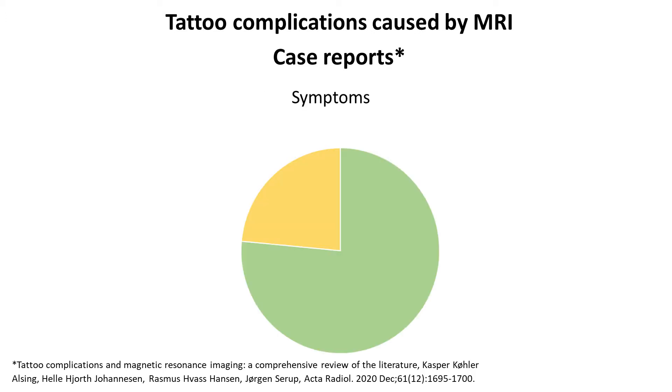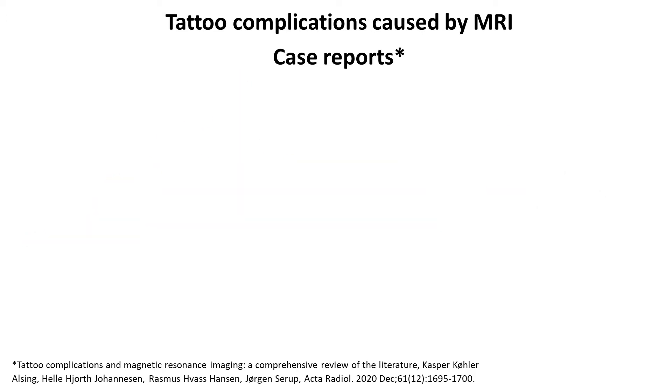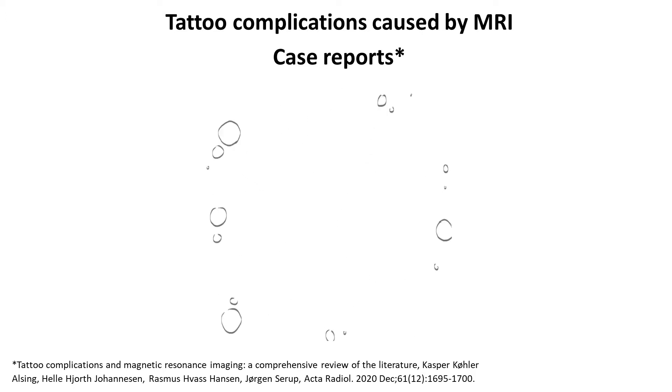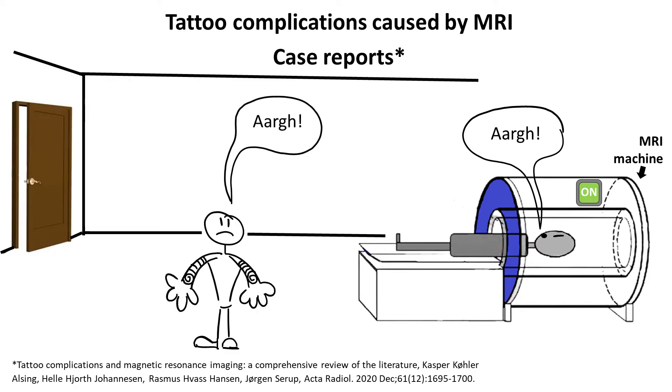Three quarters of patients who experienced complications reported burning sensation in the tattoos. The rest described what they felt with terms like tingling, tightening sensation, or stinging pain. The pain seems to appear suddenly but also disappears as soon as the scanning terminates. In most cases the pain starts during the MRI examination, although in a few cases the reaction started immediately after entering the MRI room.